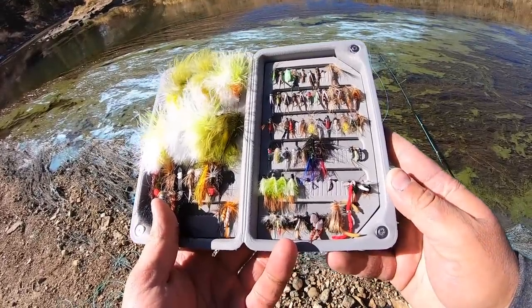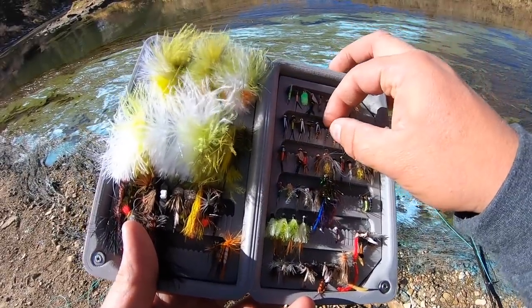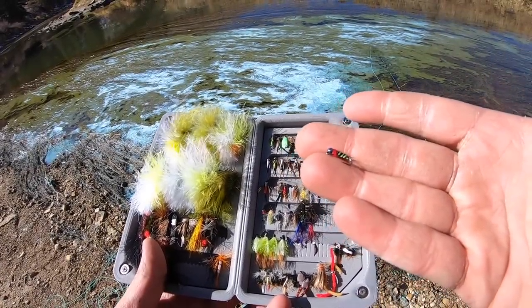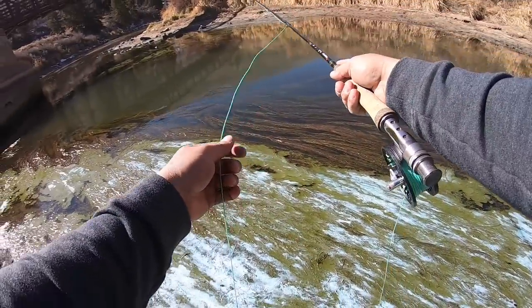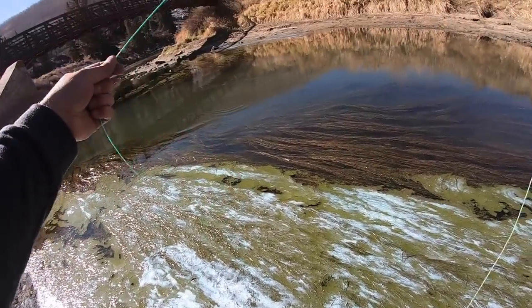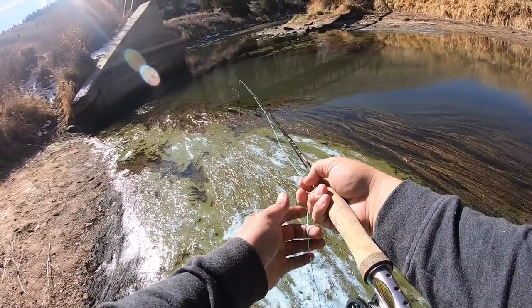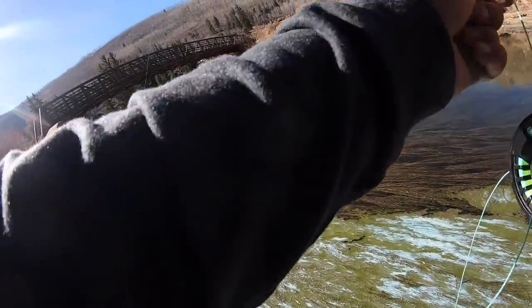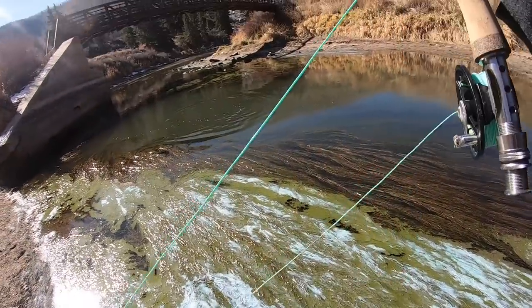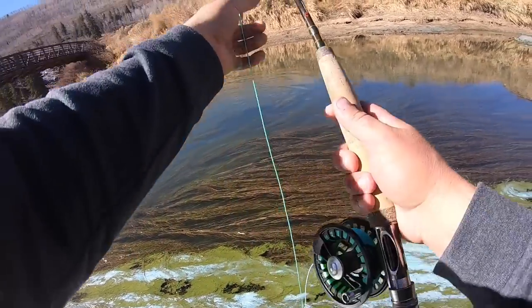Now to choose a fly. I believe this is a red cardinal or something like that — it's got some red, some green, a little bit of black. We should get one here because I saw a lot of fish when I looked over the bridge. First cast! I was just going to say I'd be surprised if I didn't get a fish immediately. It's not very big, but we got to start somewhere. And there he goes — he just popped off. Well, that's okay.